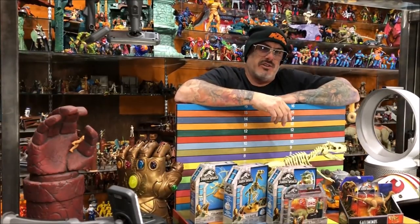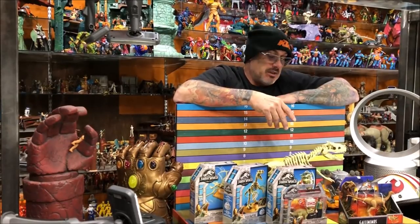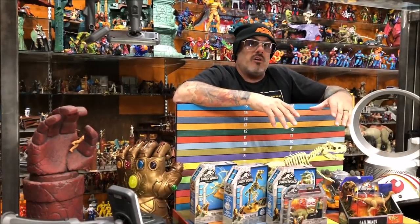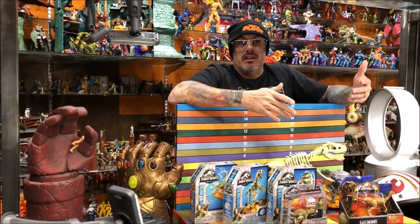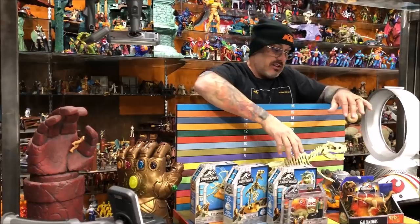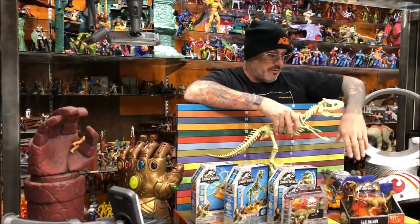We're gonna be checking out these Jurassic World, Jurassic Park skeletons made by Mattel. They do have a Walmart exclusive. It's in a big giant box. It was $80, it's now $40, which is actually a pretty good deal. It gives you the big Mosasaurus, which I've already reviewed.